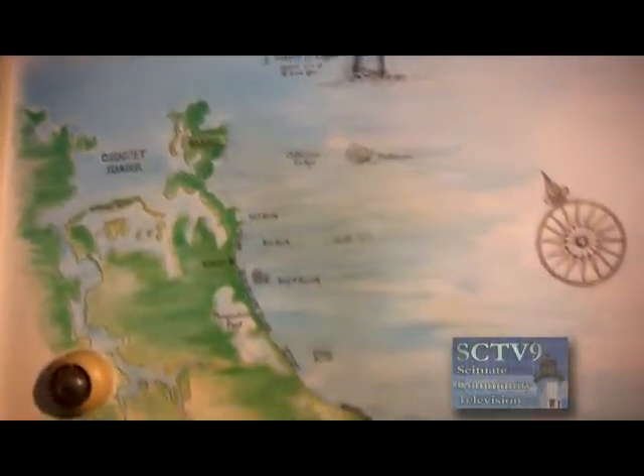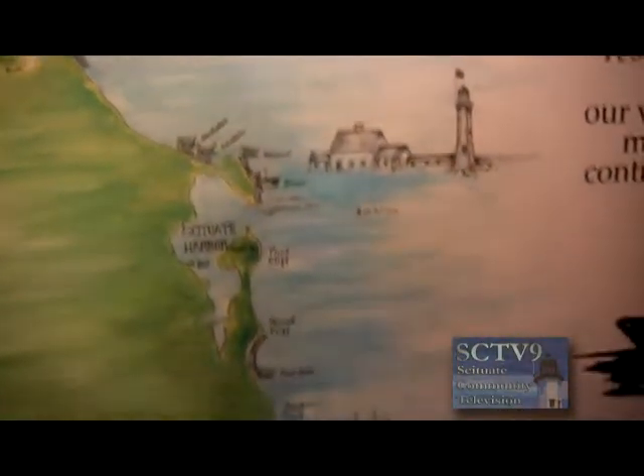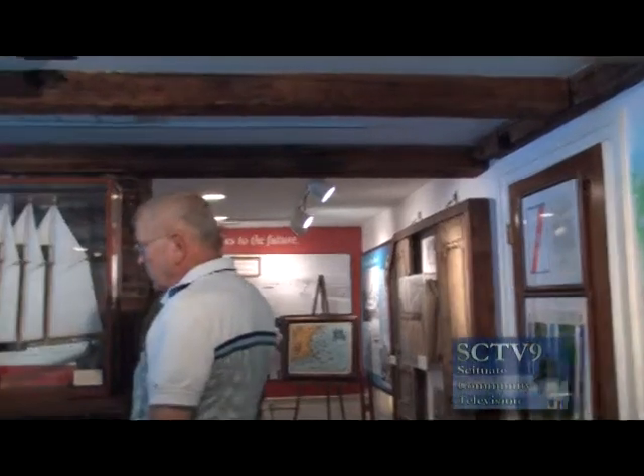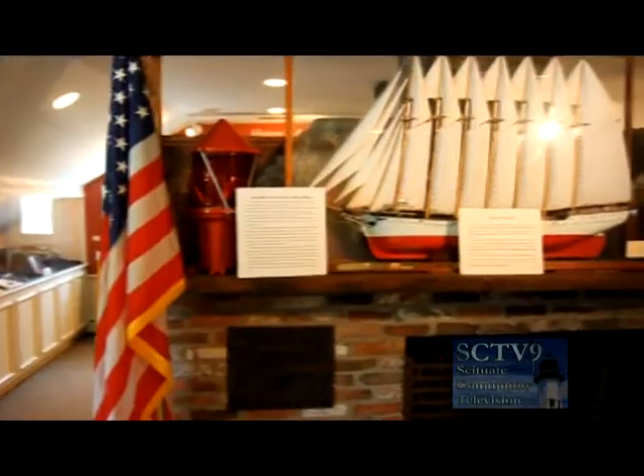This mural was done by Stacey Hendrickson, an art teacher in Scituate Public Schools. She did it the summer we opened up — it's a big help for people not familiar with the coastline. Over here is a very nice model of the Thomas W. Lawson.